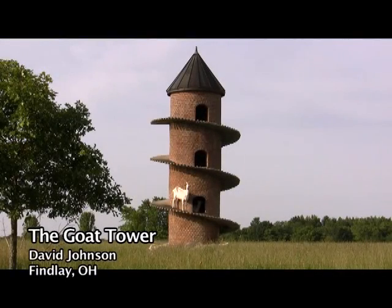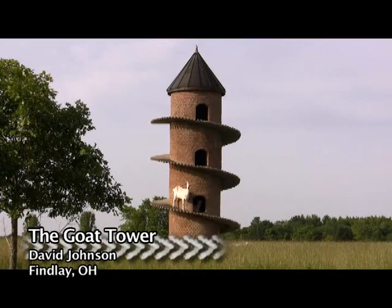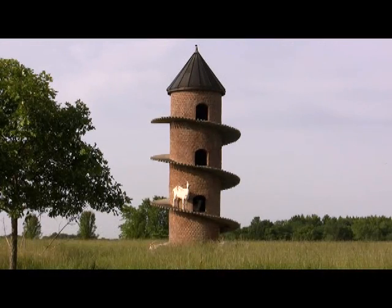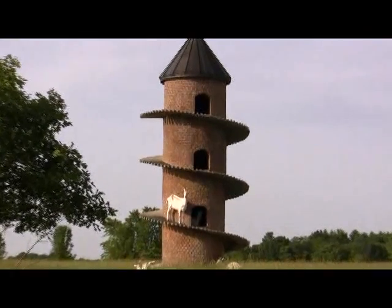Look around as you drive through the countryside and you'll see amazing inventions everywhere. And if you're near Findlay, Ohio, you'll see something that doesn't exist anywhere else in the United States: the amazing goat tower.